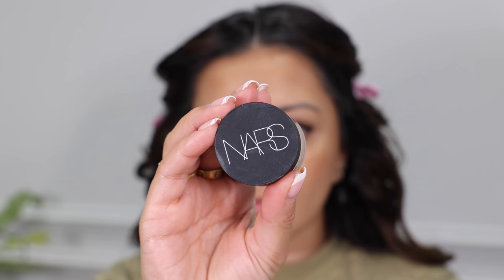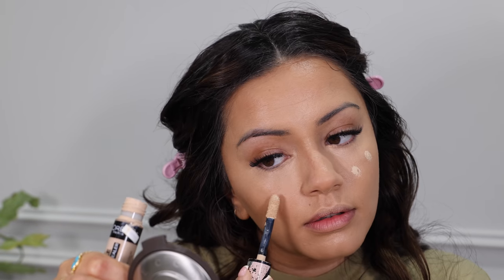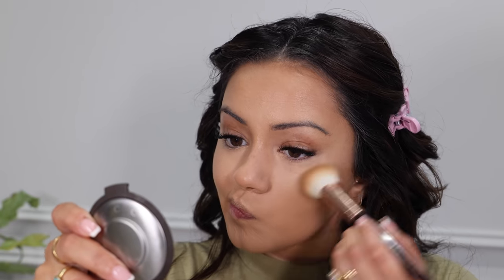For concealer I'm taking the NARS concealer in the pot and getting this underneath my eyes — I love the finish, it's super natural but covers really beautifully — and onto all areas I want to brighten and lift. Then I'm adding a little bit of the Infallible More Than Concealer to the centre of my cheeks for extra brightness. To set everything I'm using the Bye Bye Pores powder from It Cosmetics in a very thin, light layer over where I applied the concealer. Then back with the All Nighter setting spray to lock everything into place.